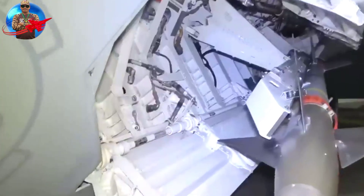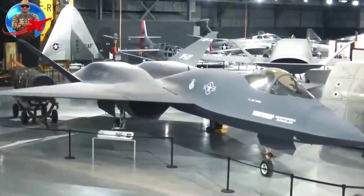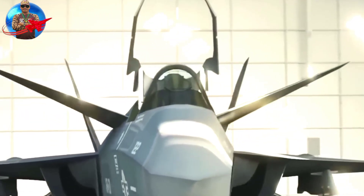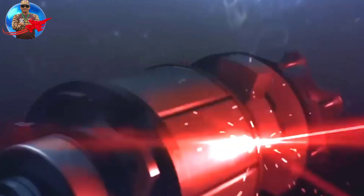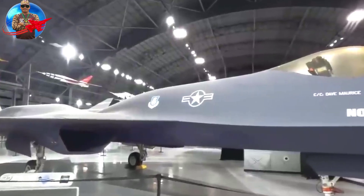Several companies then submitted design proposals. The USAF ultimately selected two proposals submitted by Northrop and Lockheed. Northrop collaborated with McDonnell Douglas to develop the YF-23, while Lockheed collaborated with Boeing and General Dynamics to develop the YF-22. The YF-23 prototype flew first, on August 27, 1990, while the YF-22 followed a month later on September 29, 1990.